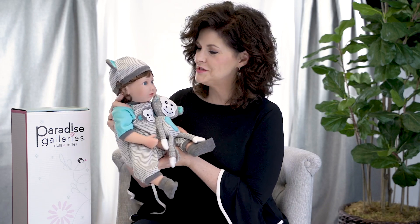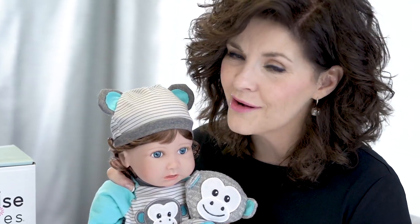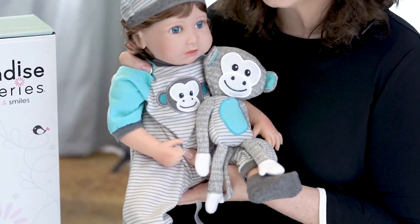Hi, my name is Lisa and this is Chunky Monkey from Paradise Galleries. He's an adorable sculpt from Lisa Olson — she just captured the wonderment of a baby that age. This one steals my heart. I have twin grandbabies who are one year old, and I can't tell you how many times I've played the song 'One Little Monkey Jumping on the Bed.' This would be so fun to have him play with your baby at home.